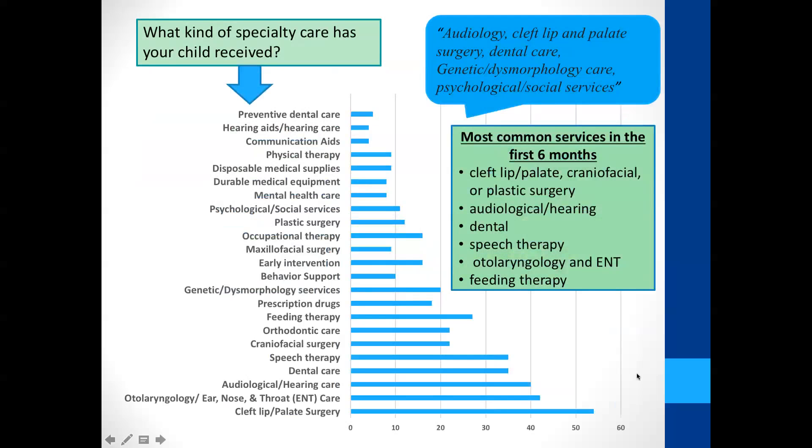Once the child is discharged from the hospital, the next step on this journey is the medical home — primary pediatric care — which is really helpful in coordinating medical services and supporting families. A knowledgeable pediatrician can be very helpful when issues arise and can tailor anticipatory guidance to the family and child's needs regarding feeding, development, and parenting, as well as developmental screening and monitoring as the child grows. Parents of a child with orofacial clefts need to be prepared for a lot of interaction with healthcare providers, as the chart here shows — the box highlights those services most common in the first six months.